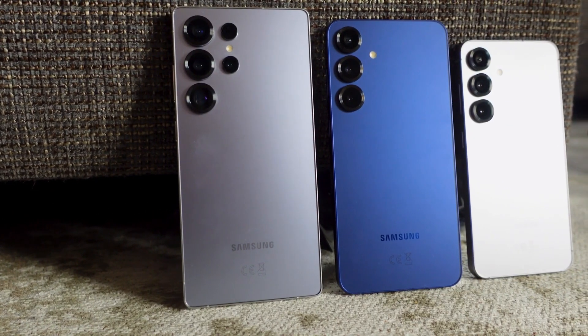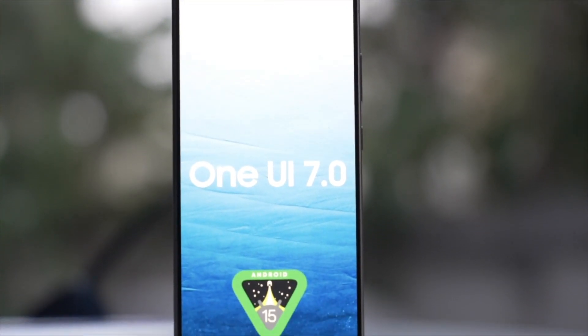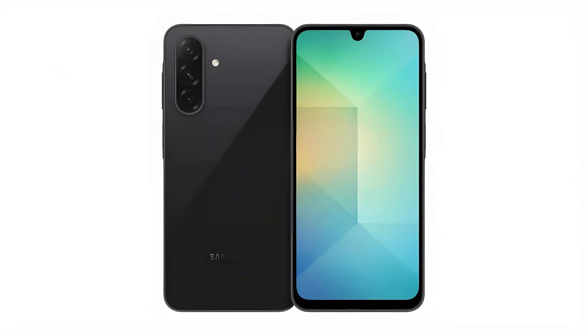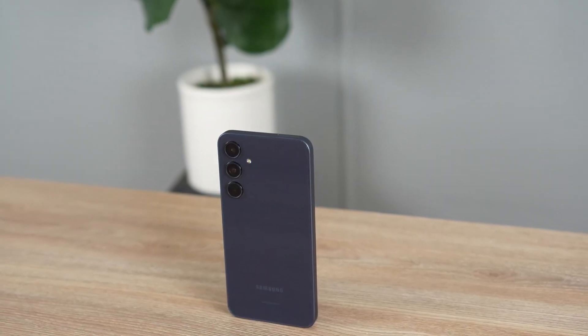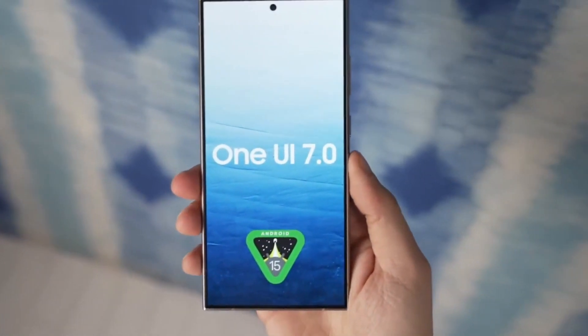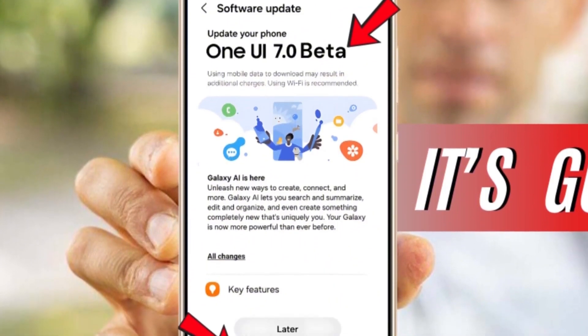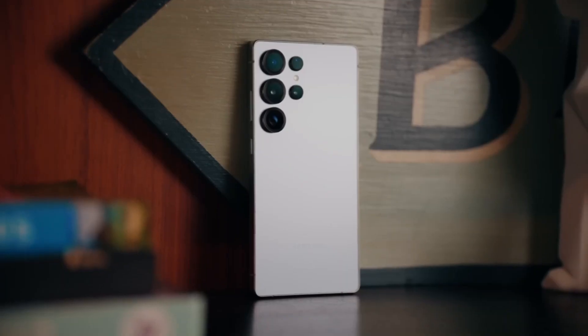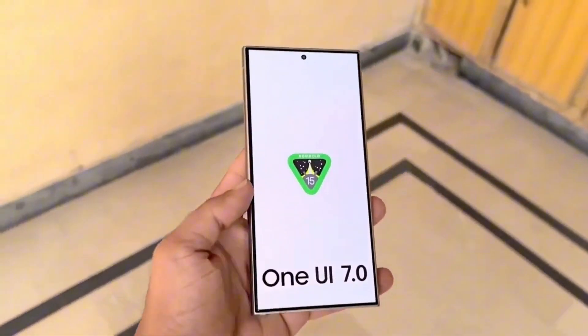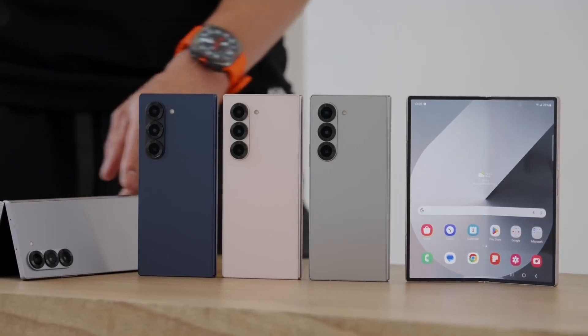The Galaxy S25 series already comes with One UI 7 out of the box, and Samsung is ensuring that even mid-range devices like the Galaxy A26, A36, and A56 will launch with it pre-installed. If you have an older device, expect to see the update gradually roll out over the coming months. Samsung usually releases updates in phases, so while some regions might get One UI 7 immediately, others might have to wait weeks or even months.